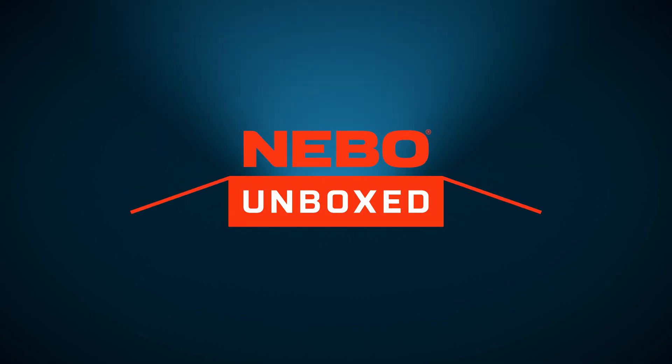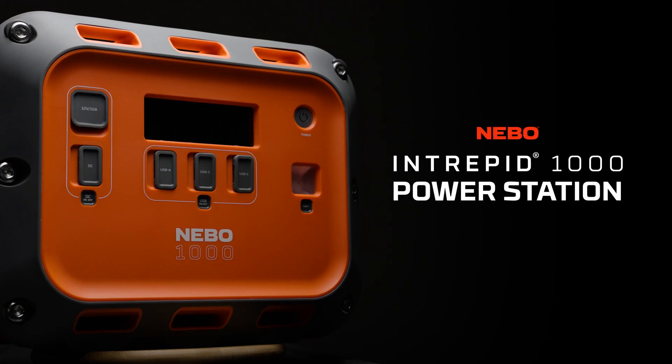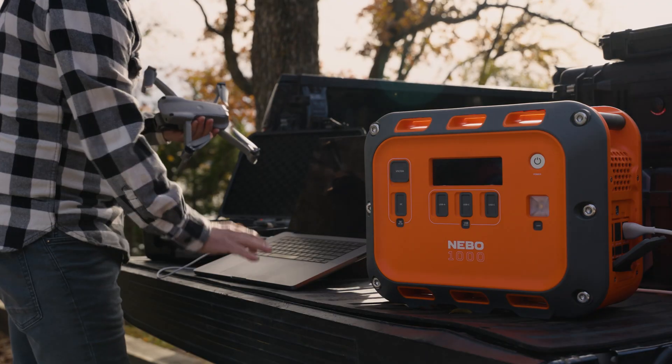Hello and welcome to Nebo Unboxed. Today we'll take an in-depth look at the Nebo Intrepid 1000 power station, a powerful, portable solution built to take charge on outdoor adventures, to remote job sites, and at home for those seeking reliable backup power.